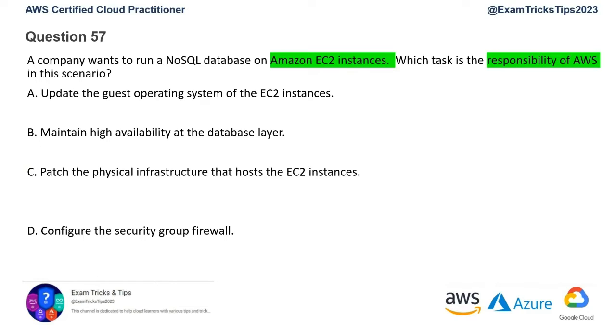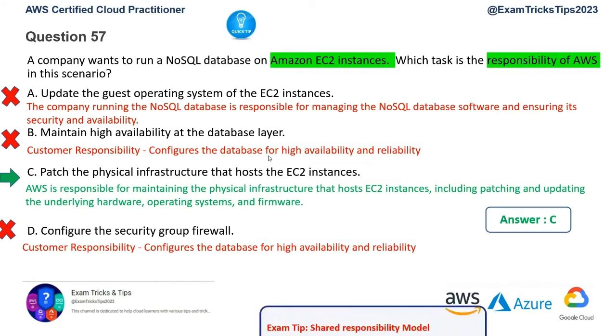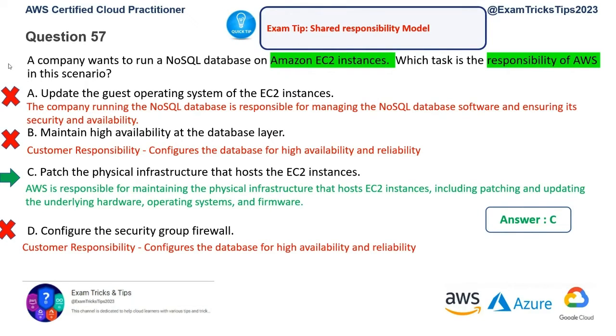If you're coming to this video directly, I recommend going through the series from episodes 1 through 8 where shared responsibility model questions appear frequently. For EC2, managing the guest operating system, database availability, access permission configuration, and security firewall rules are all customer responsibilities — so those other options are ruled out. Our answer is option C: patching of the physical infrastructure that hosts the EC2 instance. This is a very important and high-scoring exam topic.